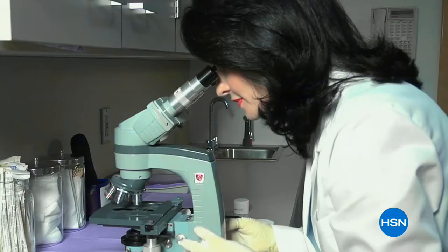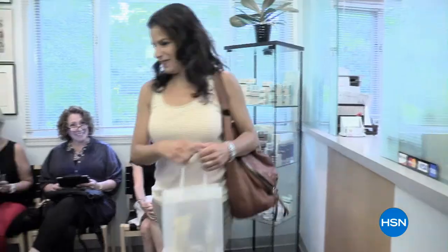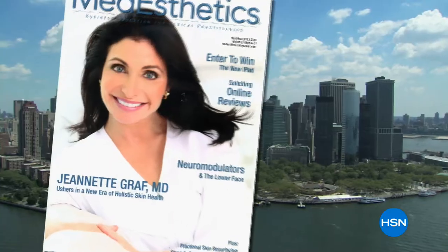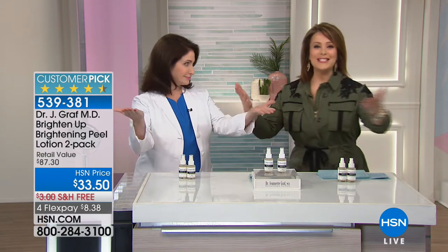I want to introduce the special woman of the hour. She is a leading American distinguished dermatologist, groundbreaking peptide researcher — in fact she is called Dr. Peptide. She was doing peptides before they became cool, a best-selling author, hands-on creator of this high-performing anti-aging skincare brand. This is a doctor-created brand with dermatological strength products, and you're going to see differences here that you're not seeing with anything else you're using.